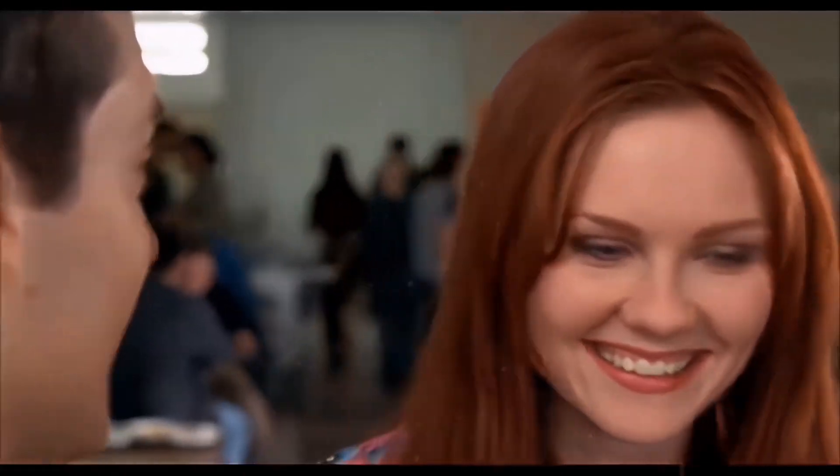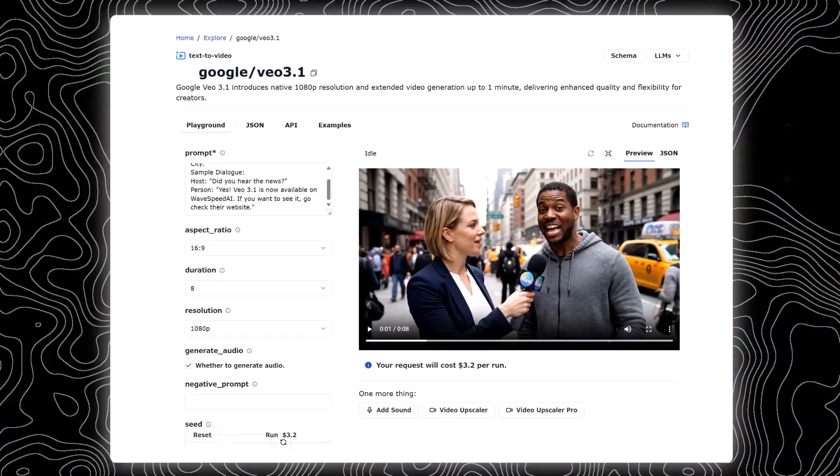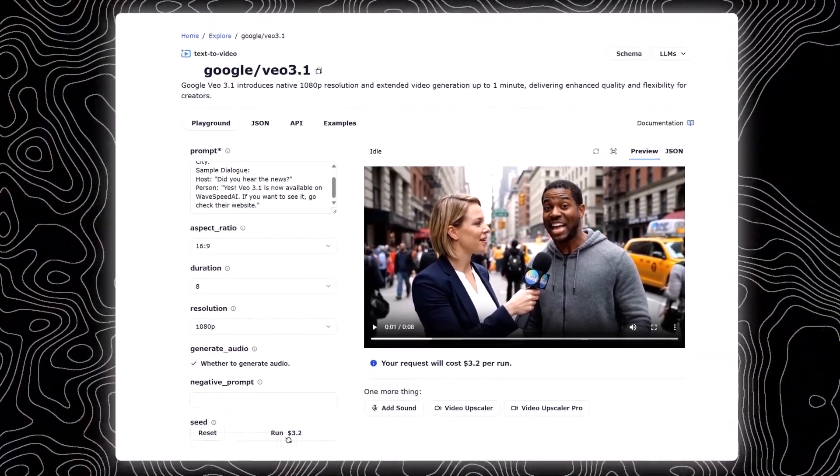Multi-prompting for multi-shot scenes. Instead of one short clip, you can now build full sequences — multiple prompts, one cohesive video. And get this, videos can reportedly go up to one minute long. Still unconfirmed, but if that's true, it's a huge jump.